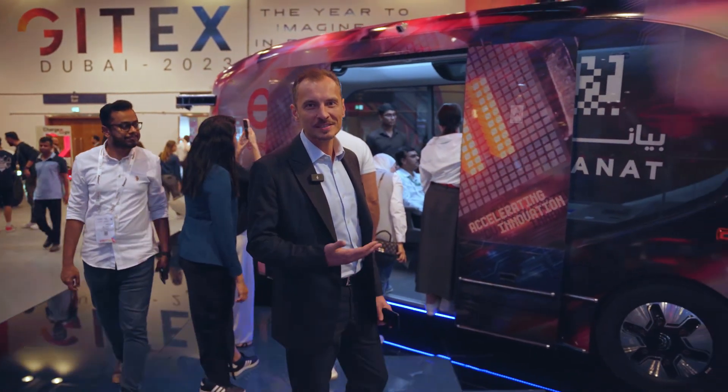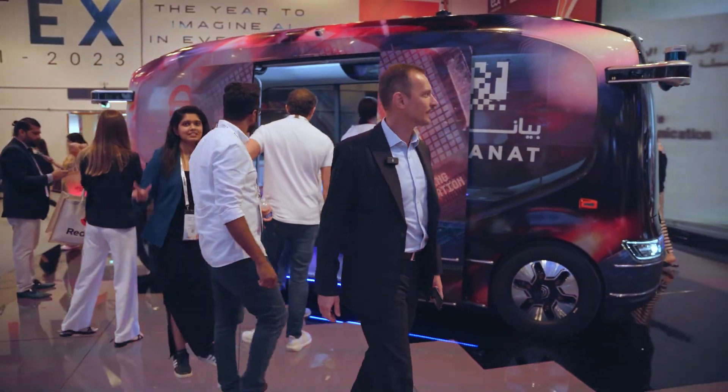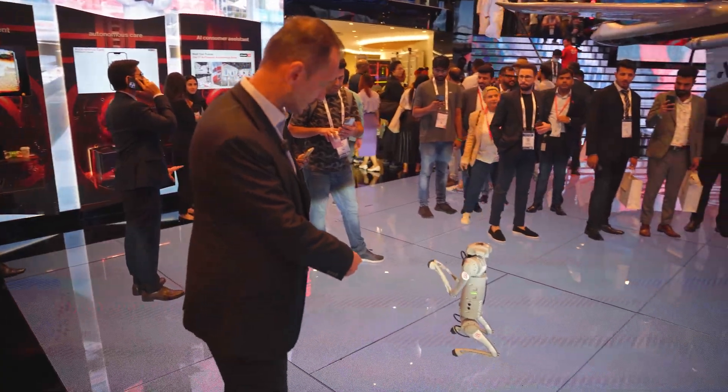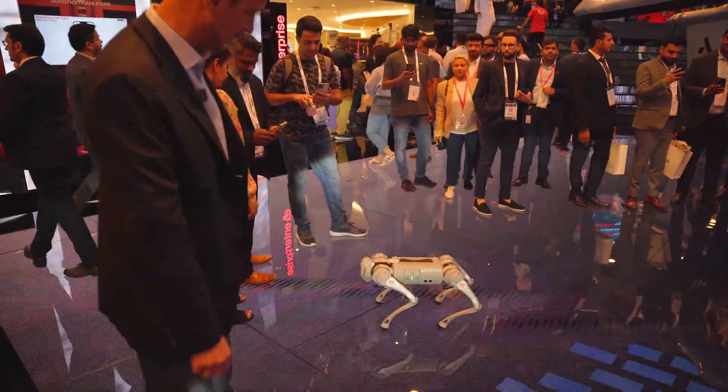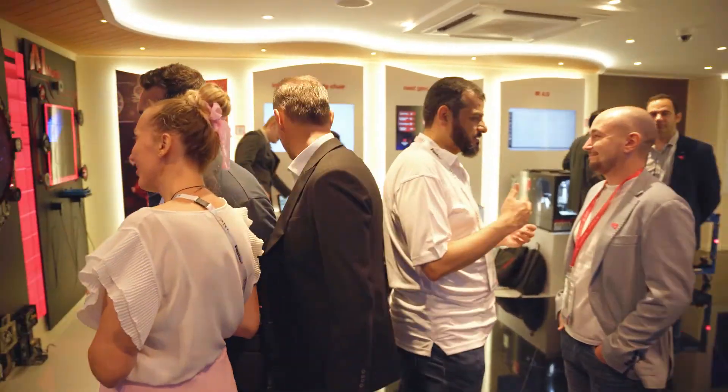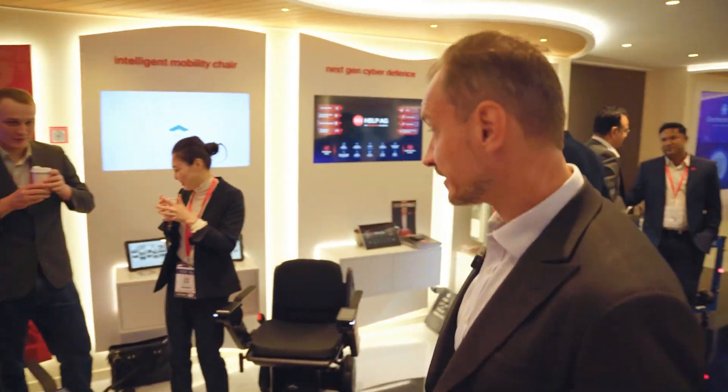No driver — just takes you from one destination to another. And I think these robots are ready to box! You've seen dogs jumping and flipping — these guys look like they're boxing. Intelligent mobility.